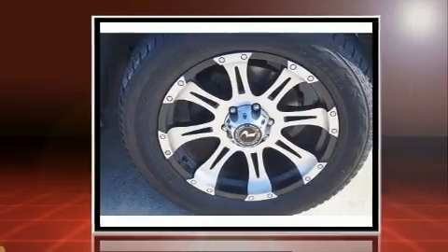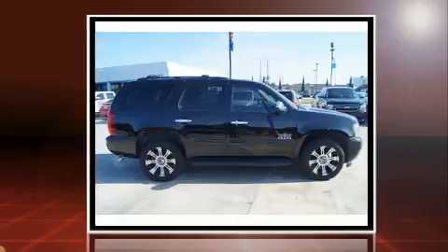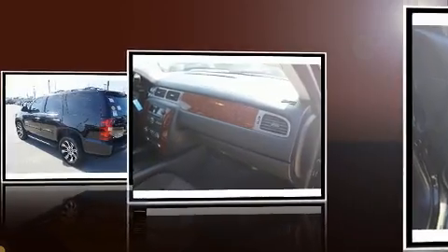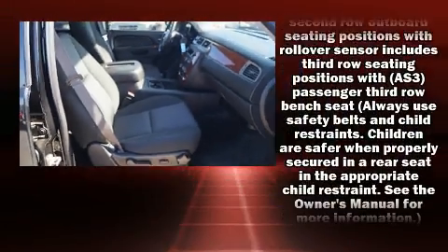It's equipped with tons of terrific amenities, but it won't break your budget. Like power windows, mirrors, and seats, delay off headlights, front and rear reading lights, an outside temperature display, a trailer hitch, a roof rack, and remote keyless entry.